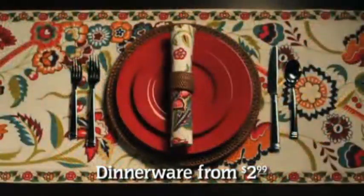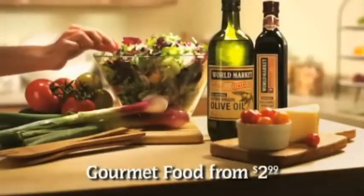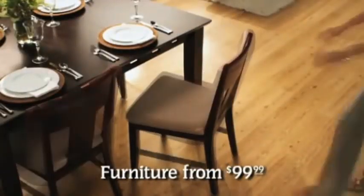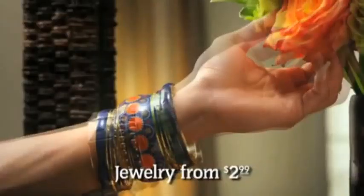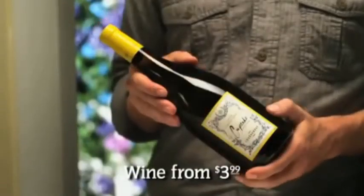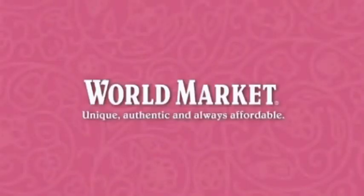Imagine traveling the world and bringing home your favorite treasures. It's all waiting for you at World Market. Fabulous finds at remarkable prices. What will you find today? World Market — unique, authentic, and always affordable.